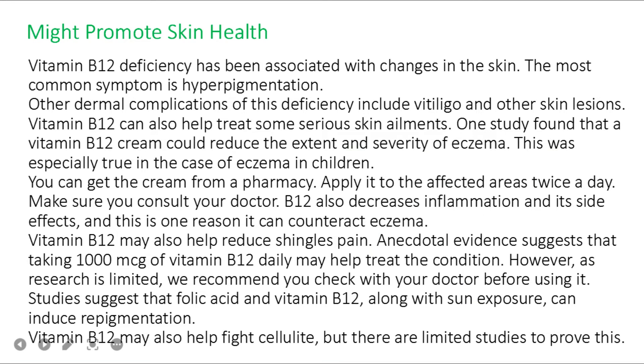Benefit number three: vitamin B12 may promote skin health. Deficiency has been associated with skin changes, the most common being hyperpigmentation. Other complications include vitiligo and other skin lesions. One study found that a vitamin B12 cream could reduce the extent and severity of eczema, especially in children. The cream can be applied to affected areas twice a day — consult your doctor first. B12 also decreases inflammation, which is one reason it can counteract eczema.